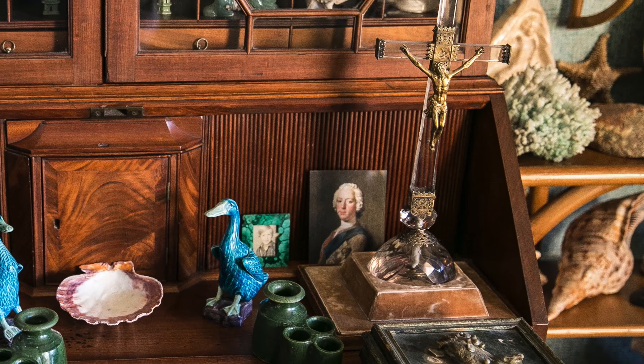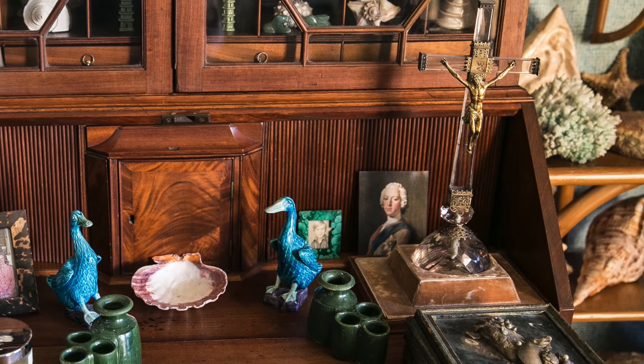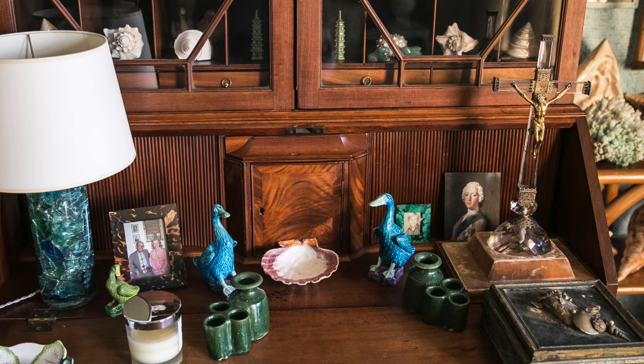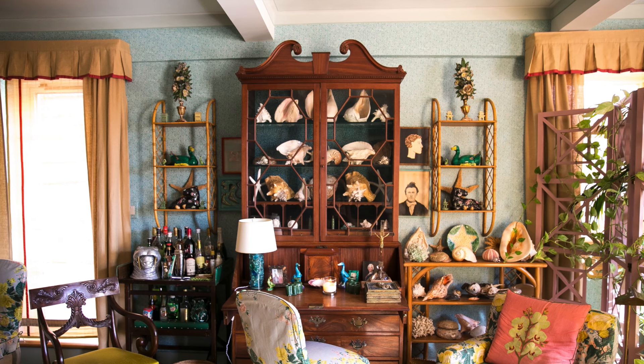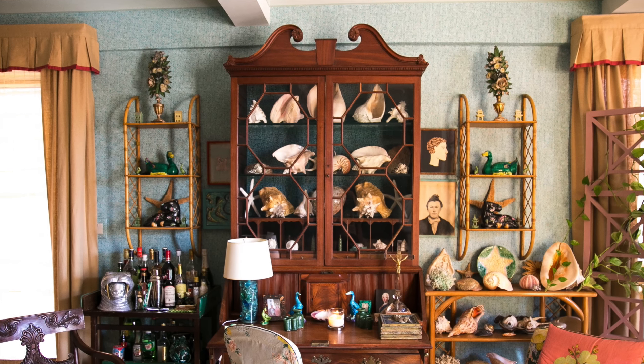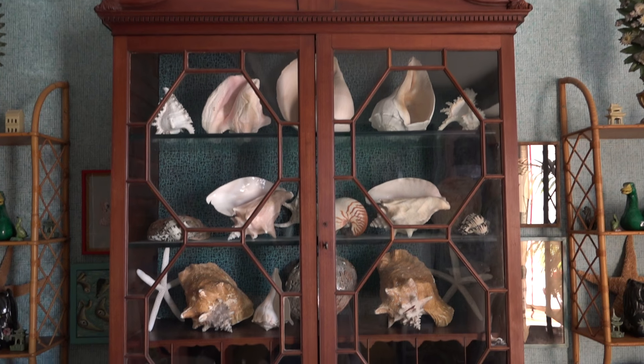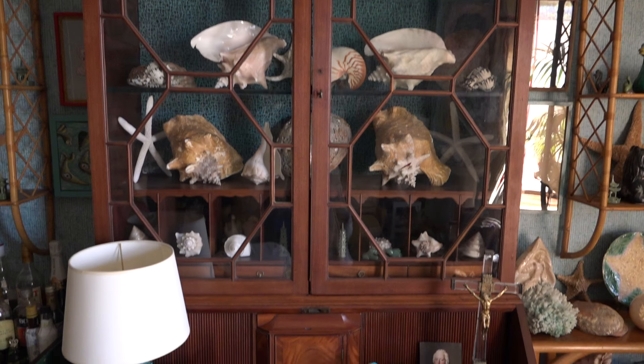Here we have a 17th century crucifix which I bought at Christie's — I don't know why, but it was a cool thing. Mixed with a 1970s resin lamp on the old hand-me-down secretary from Jean's parents, and then filled with seashells, which I adore. Don't you think you have the largest collection of seashells on Park Avenue?